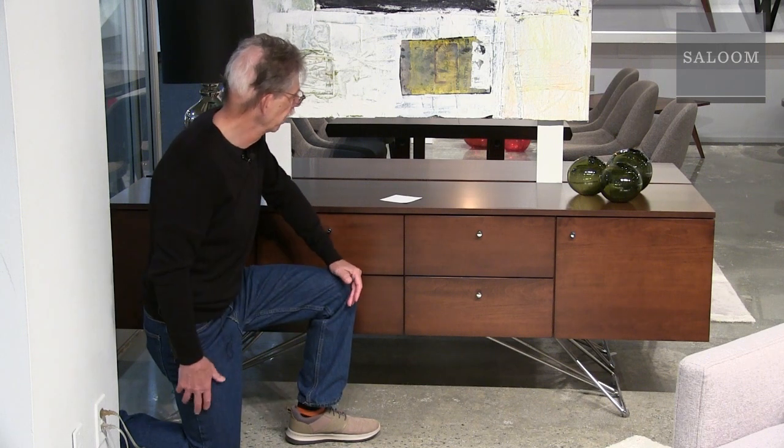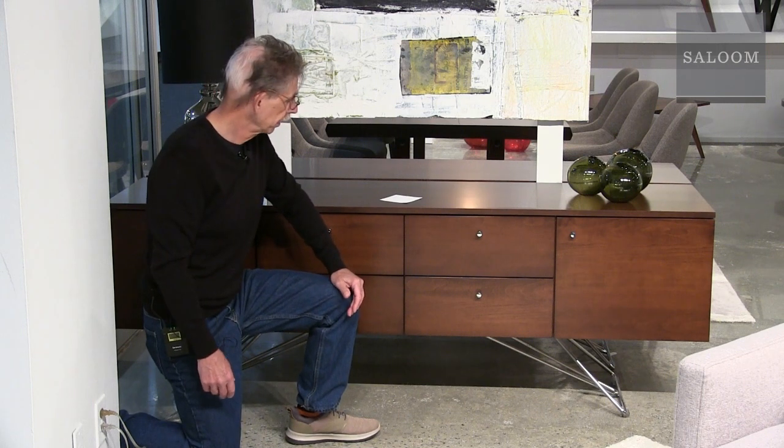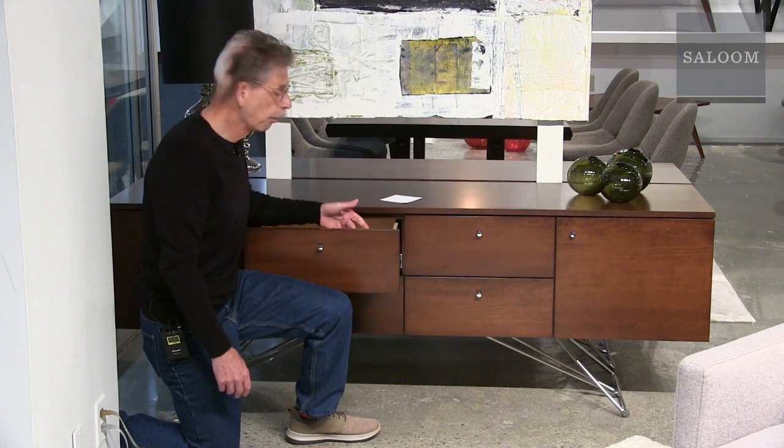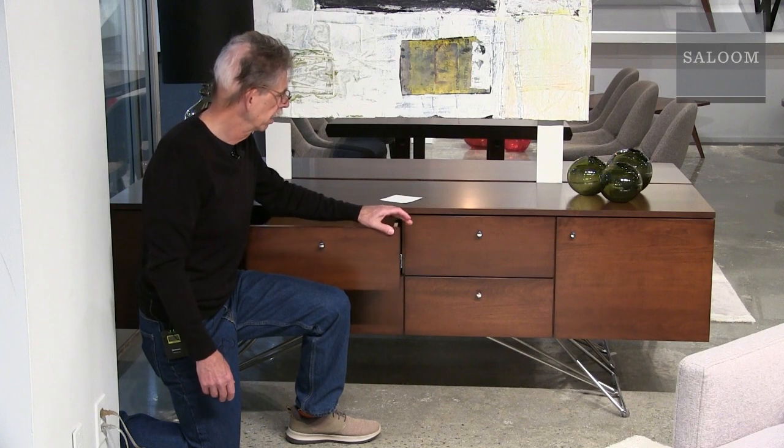This is the Zen Buffet. It's 75 inches long, in walnut. It's got four drawers and two doors. The drawers have ball-bearing glides and dovetail joints. Very clean, simple, and modern.